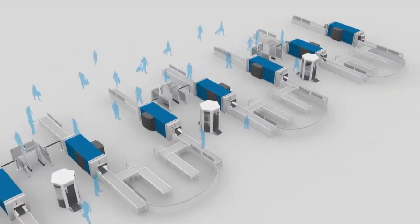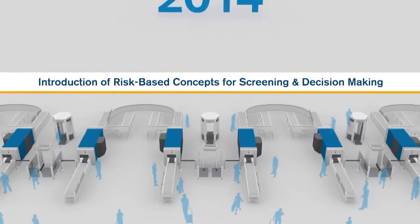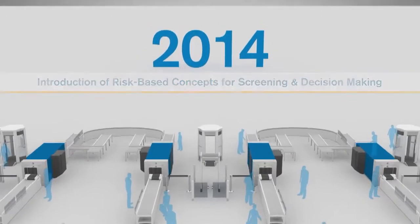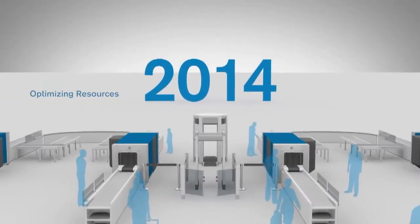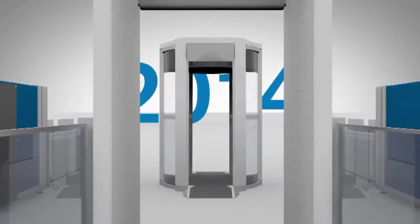The first evolution, available in 2014, will focus on new procedures as well as the introduction of risk-based concepts for screening and decision-making, optimizing resources, integrating available new technology and repurposing existing equipment.